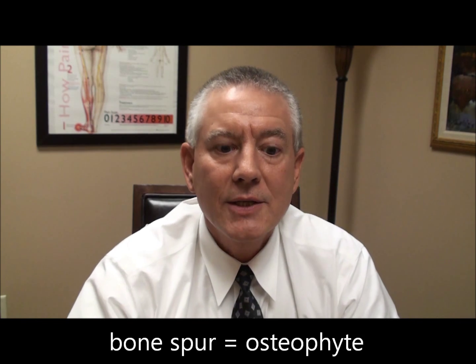Bone does much the same thing. You might suppose that it would wear down, but in fact calcium is deposited. And as calcium deposits build up further and further, we begin to form bone spurs or osteophytes.